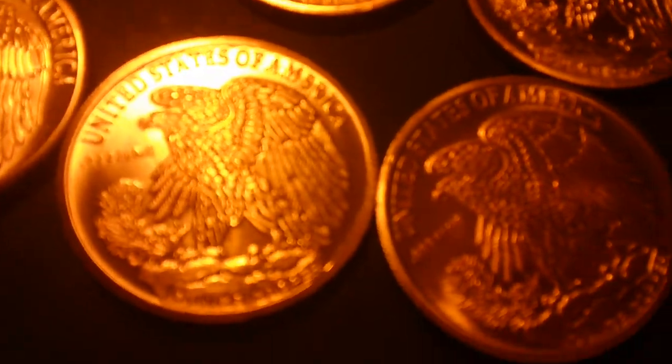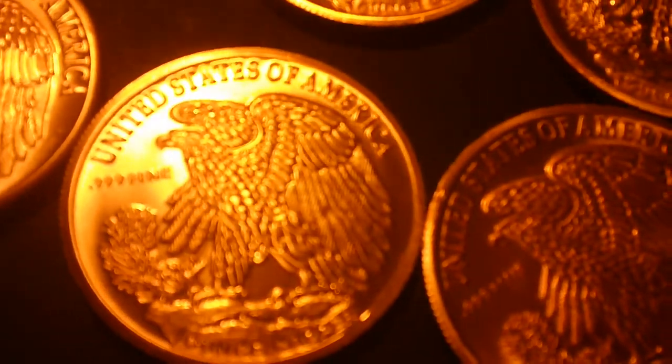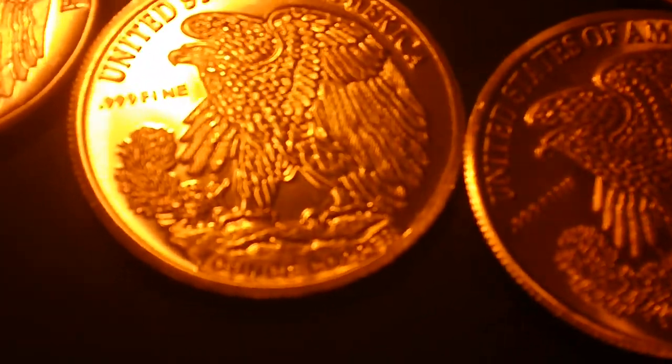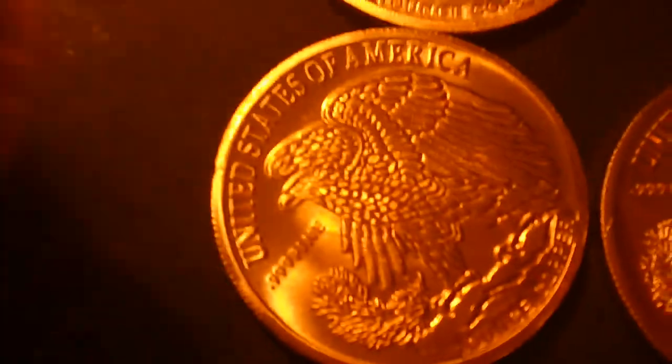Let's see if we can get in there and zoom. 0.99 fine copper. It's the size of a silver eagle. There's your other side.